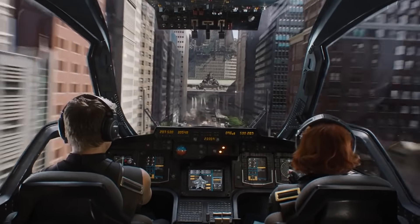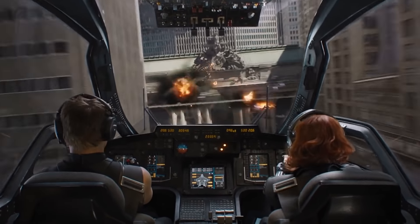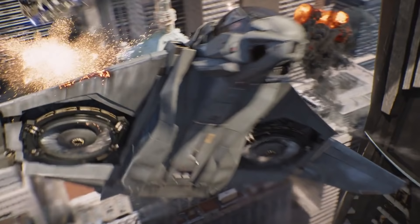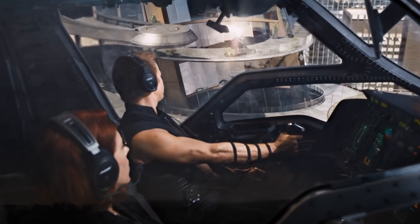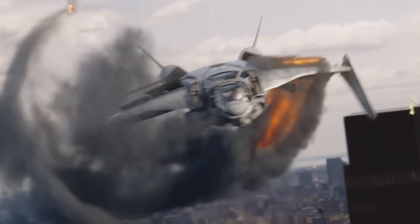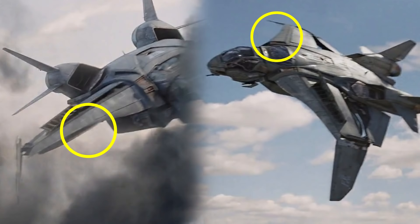Number 3. During the battle at the end, once again, Hawkeye and Black Widow are piloting the Quinjet, and the alien Chitauri blasts the right wing, which gets scorched and damaged. The next time we see the Quinjet, however, and even after Loki blasts it himself, that scorched steel has vanished.